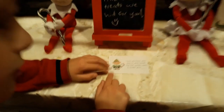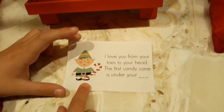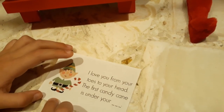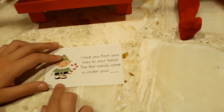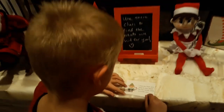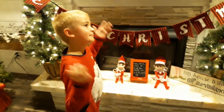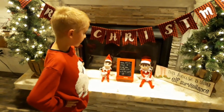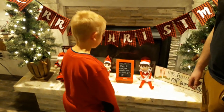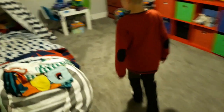Let's do the first clue and see where it leads us. It says: 'I love you from your toes to your head — the first candy cane is under your bed.' It rhymes! So the first candy cane is under the bed. Let's go look!